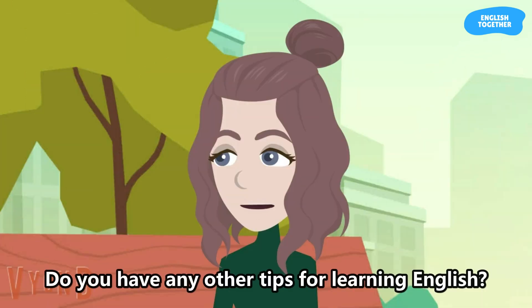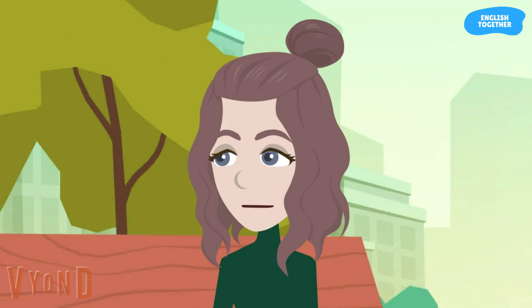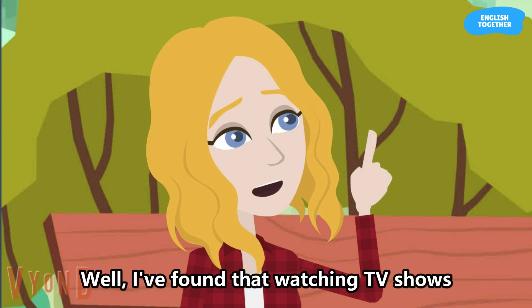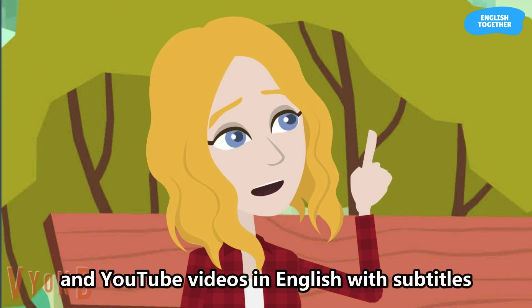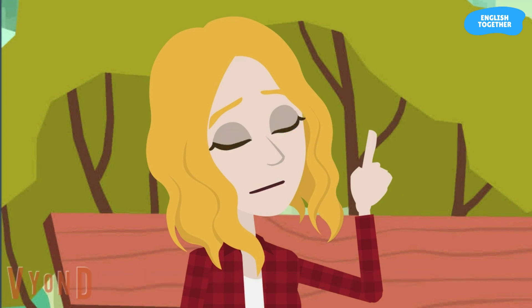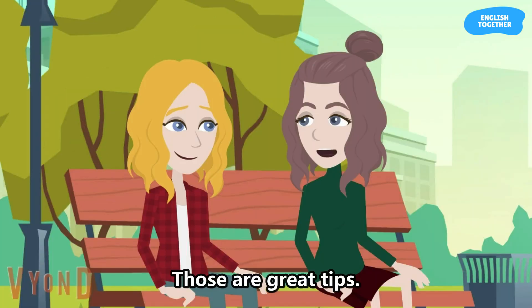Do you have any other tips for learning English? Well, I've found that watching TV shows and YouTube videos in English with subtitles has really helped me improve my listening skills. Those are great tips. Thanks for sharing. I'll definitely try them out.